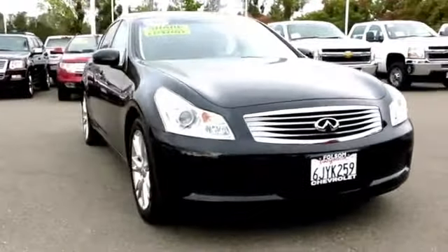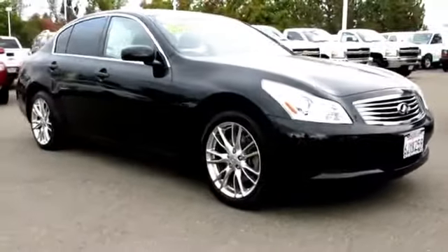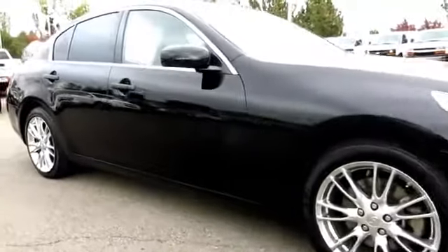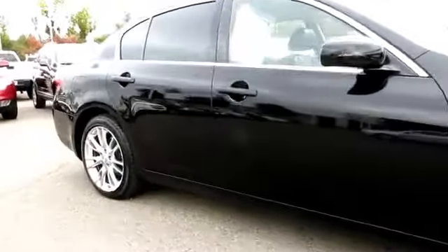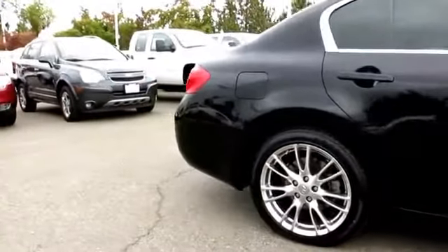And here's another example of a great Folsom Chevy vehicle. It comes equipped with power windows, traction control, Bose premium sound system, satellite radio, keyless entry, moon roof, alloy wheels, air conditioning, and anti-lock braking.